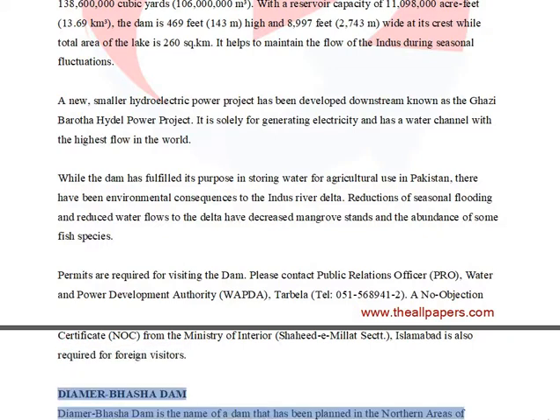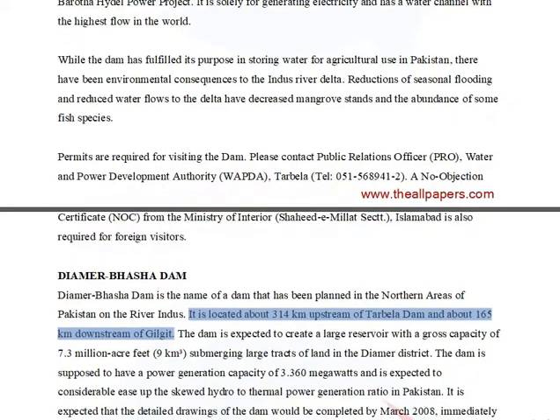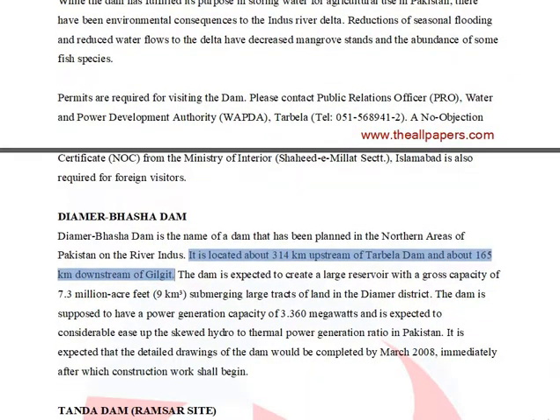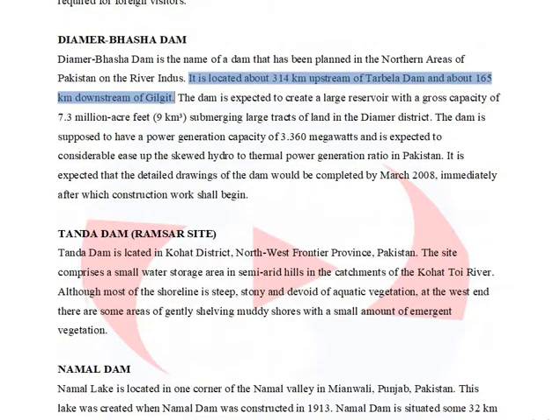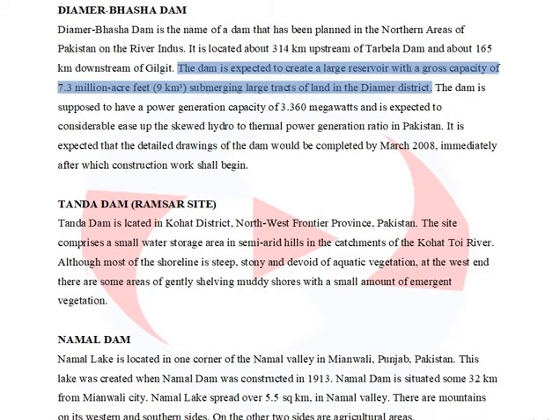Diyamar Basha Dam is the name of a dam planned in the northern areas of Pakistan on the Indus River. It is located about 314 km upstream of Tarbala Dam and about 165 km downstream of Gilgit. The dam is expected to create a large reservoir with a gross capacity of 7.3 million acre-feet (9 cubic kilometers), submerging large tracts of land in the Diyamar district.